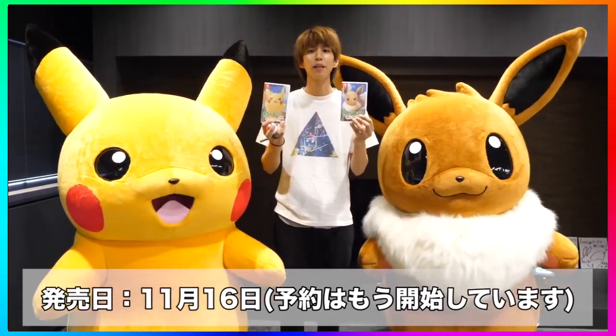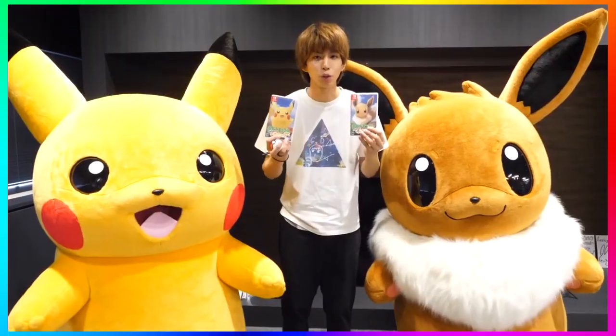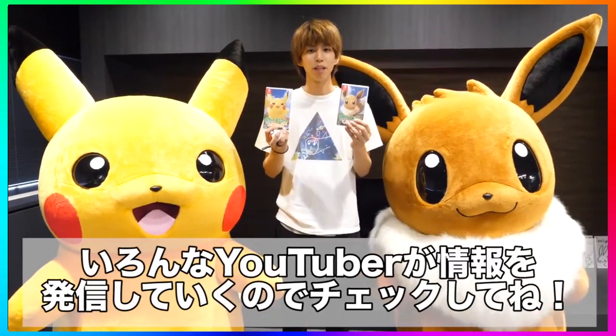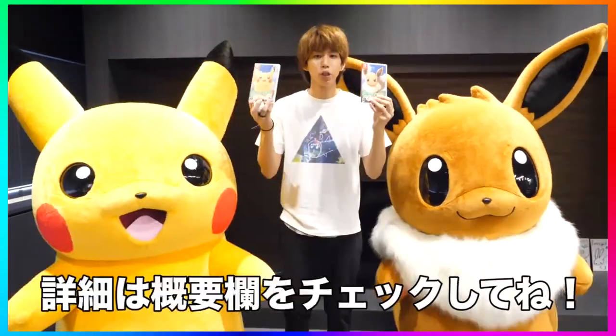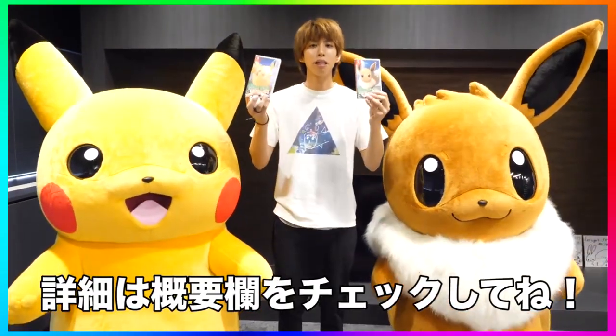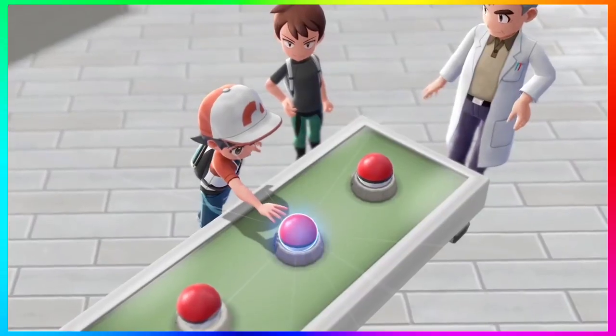Lastly, he shows the box art - which we kind of know already - but he actually has them in physical form. He has both Let's Go Pikachu and Let's Go Eevee in hand and they look amazing. He doesn't show the back covers for whatever reason, but the physical copies look pretty cool.